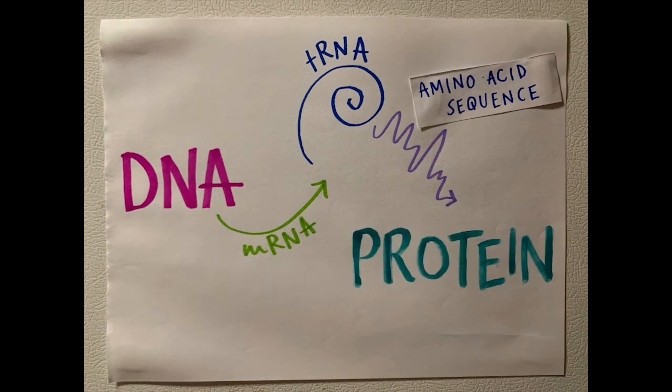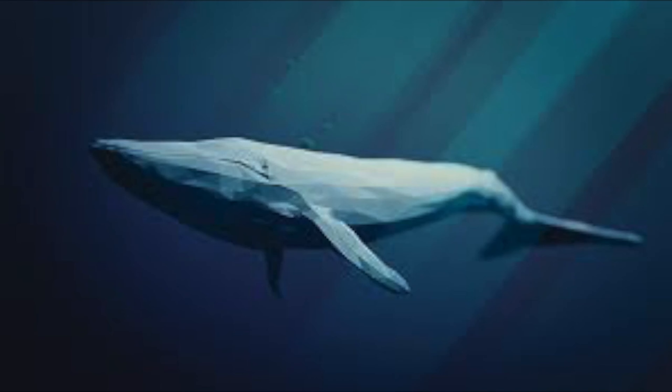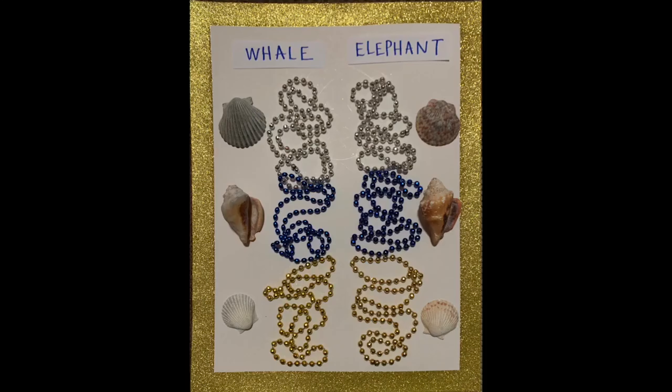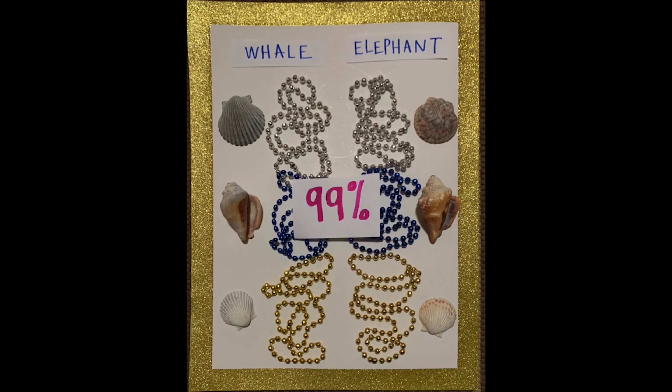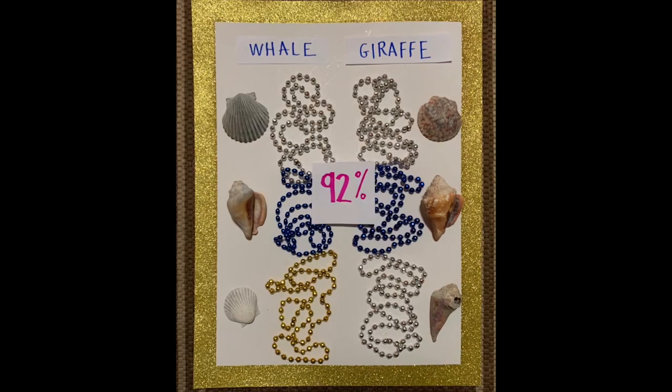The DNA sequence is transcribed and translated into a protein. The protein sequence is the code for how the molecule will be shaped and will work. We can use some of that info about the DNA and the protein in order to see how species might be evolutionarily related to each other.